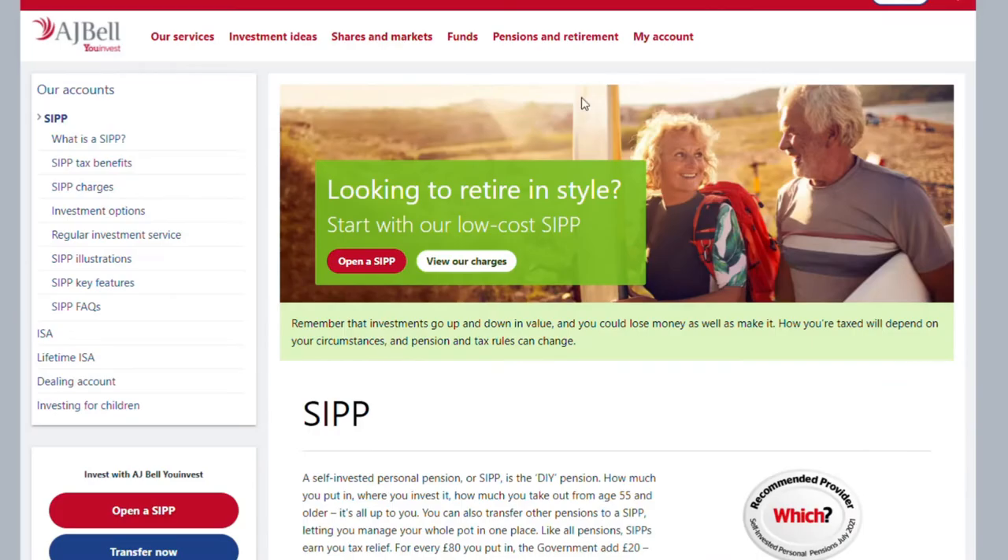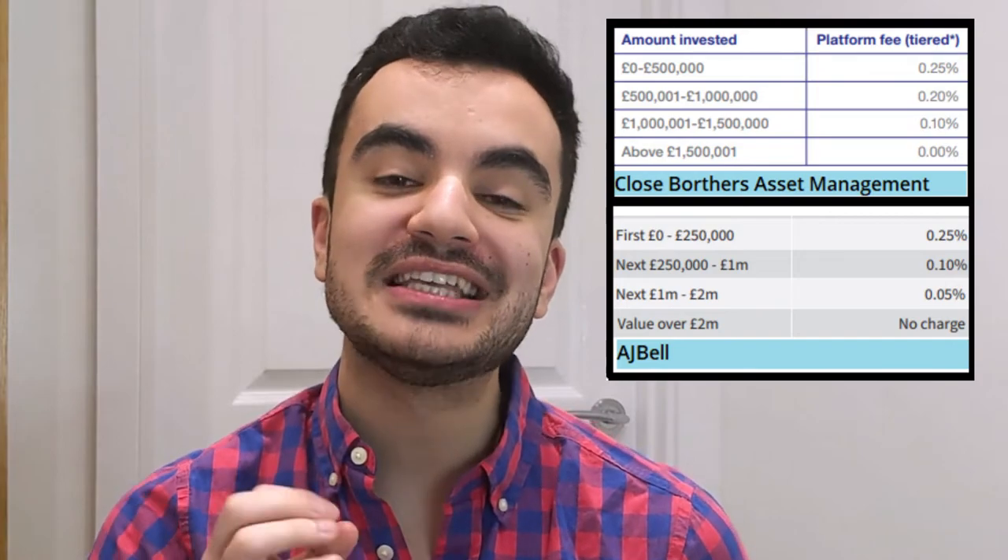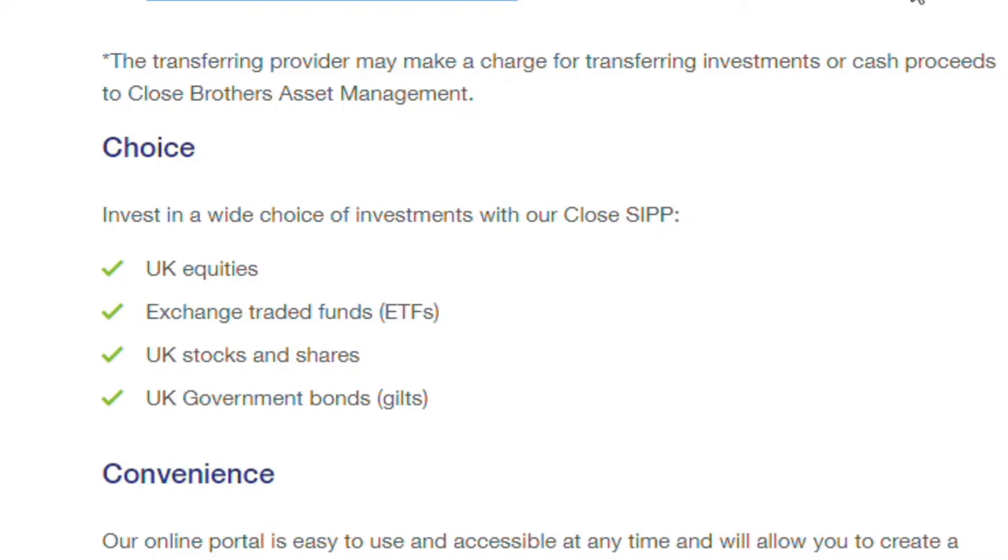For the best balance between cost and investment options, that goes to Close Brothers Asset Management and AJ Bell. Both platforms have a 0.25% ongoing fee and offer a similar tiered pricing strategy — charging less the more you invest, and reducing the annual fee to 0% if your pot gets large enough. Close Brothers has a slightly more favourable charge structure. Both providers offer stocks, ETFs, bonds, and other investment options — slightly more varied than Vanguard.